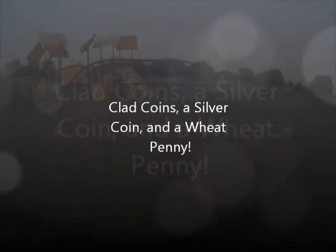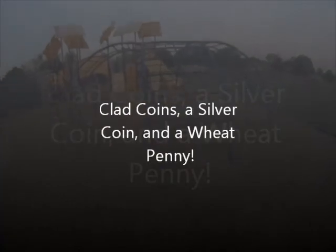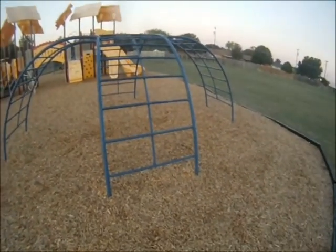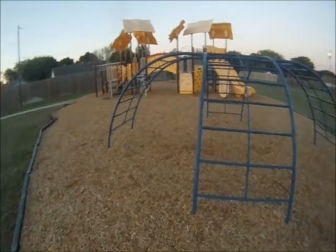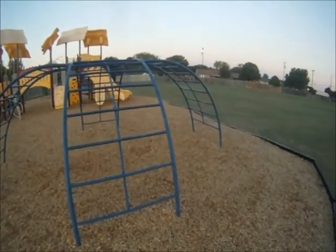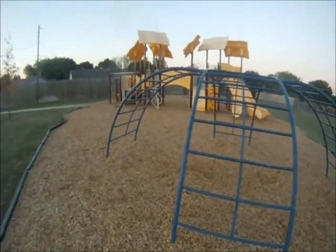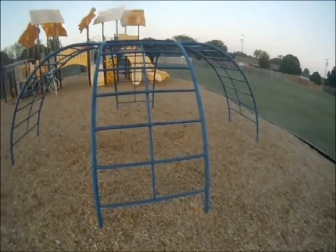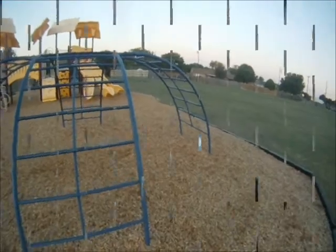We had a slight delay in doing some coin shooting because we had a lot of rain recently, so we're back out. I'm going to try one of these parks we've been to before — it's one of the school playgrounds that we like. It didn't do so well the last time we were here, but we let it sit for a little bit, so hopefully we can get some good finds. Wish us luck.